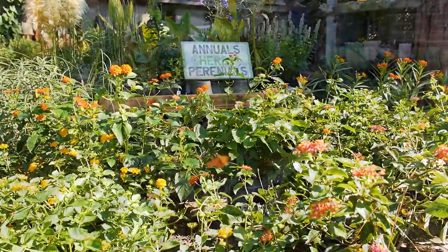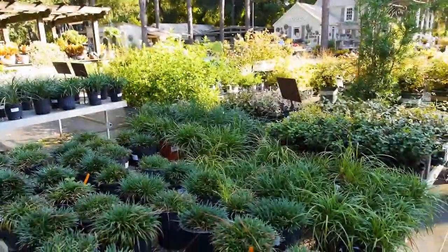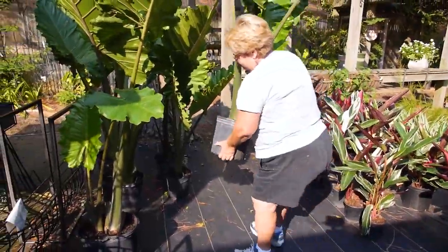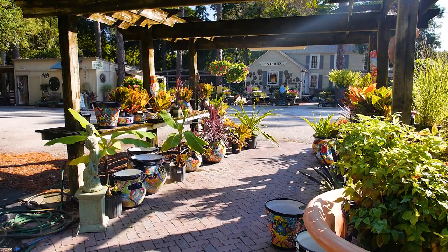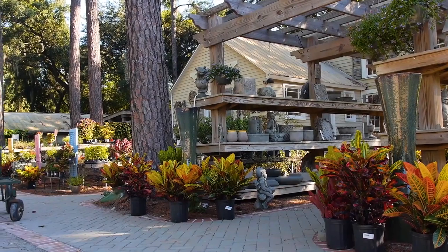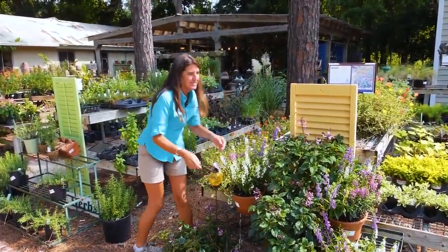annuals and perennials, tropicals, houseplants, herbs, vegetables, shrubs, trees, and more. Browse through our beautiful selection of containers, garden art, bird baths, fountains, and organic soils and fertilizers. We have everything a seasoned gardener could ever want.